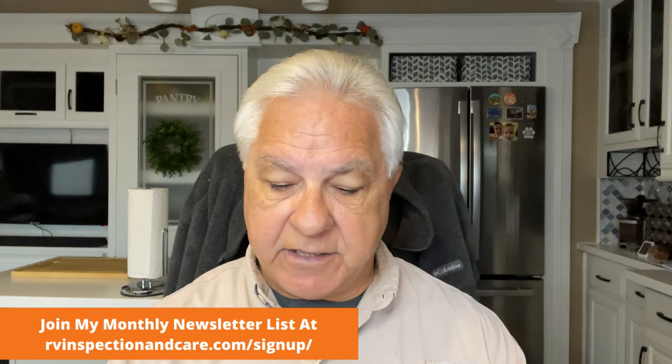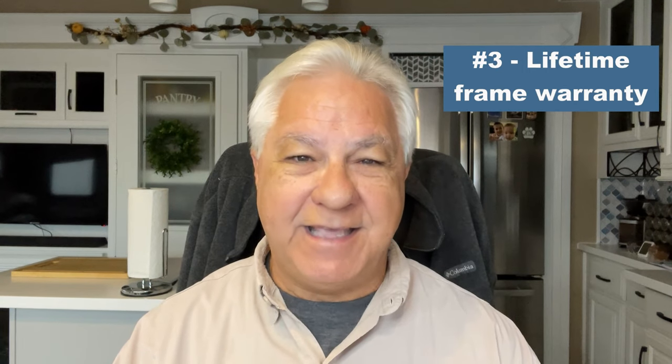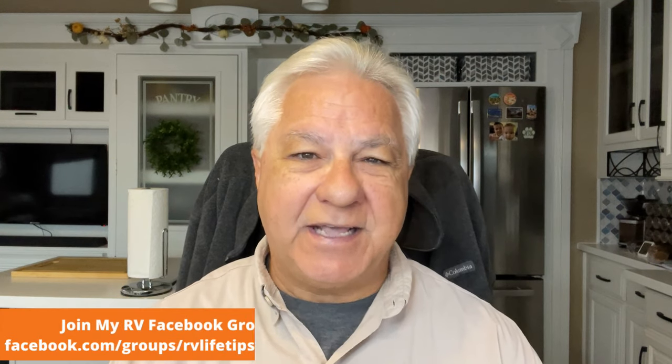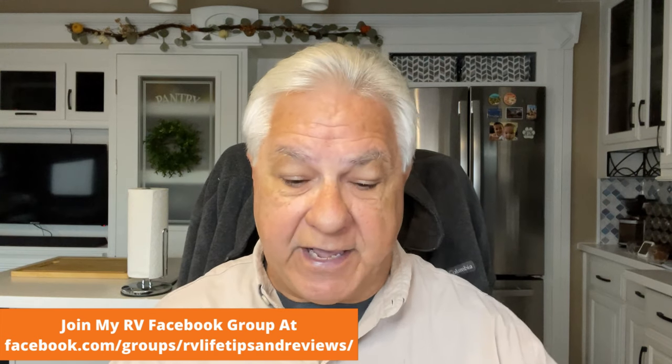The next thing that's really good about Spartan is they give you a lifetime frame warranty. Lifetime — that is pretty impressive. In other words, as long as you live and you have that coach, that frame is covered. We do have to give them props for that.